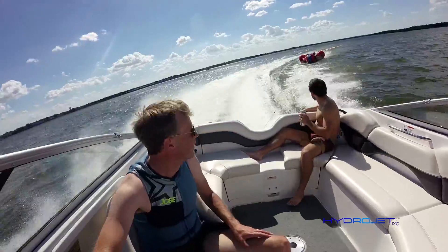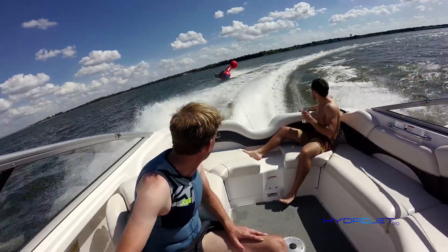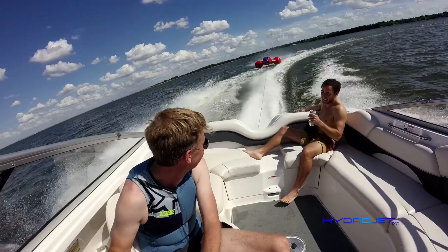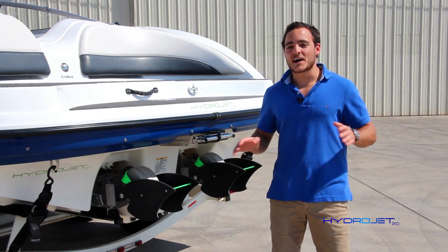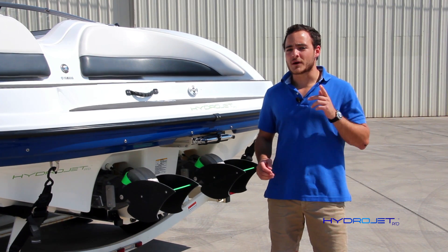At speeds higher than 10 knots, the flow over the fins will be entirely turbulent, and only the integrated thrust vectoring from your nozzle will turn your boat. At this stage, our system is completely out of the way, letting you experience the true jet boat feel you love without clunky training wheels.